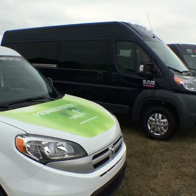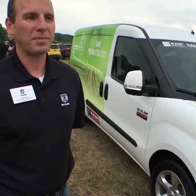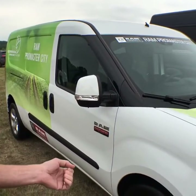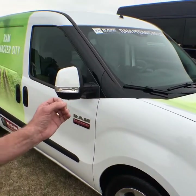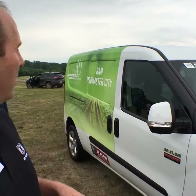As you can see, folks, we have three different versions of the ProMaster. Let's start with the little guy here — the ProMaster City. This is our Class 1 commercial van. It has one powertrain: a 2.4 liter mated to a 9-speed automatic. It comes in one wheelbase, one roof height, and can be configured very differently with different window options.